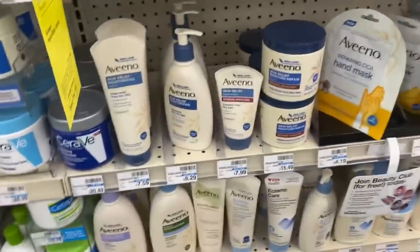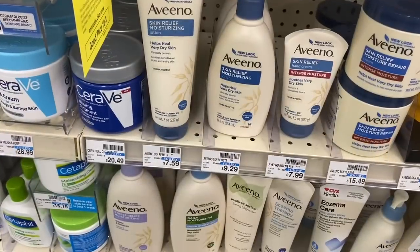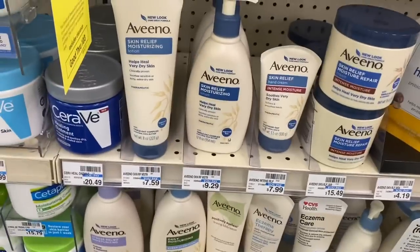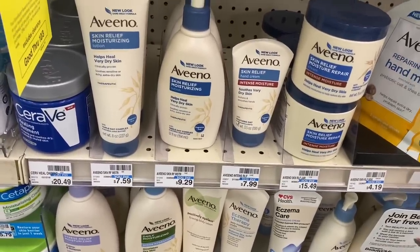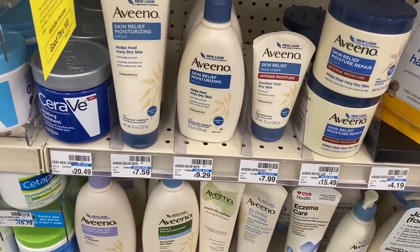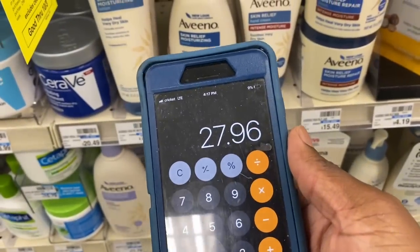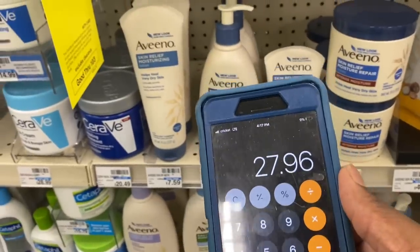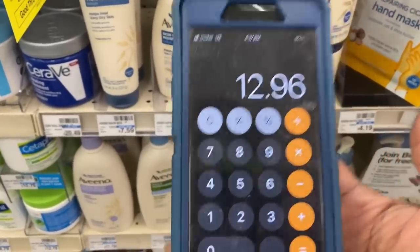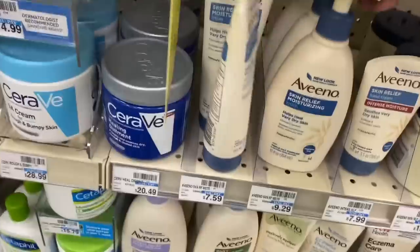There's also a second option using Aveeno lotion, which is included in the deal. I'm gonna get three of the $9.29 ones and one of the $7.59 ones, which comes to $35.46. I have several different lotion coupons giving me a total of $7.50 off, dropping the total down to $27.96. You'll get back $15, making it $12.96 for all four — that is an amazing deal on Aveeno because we don't get deals that often.